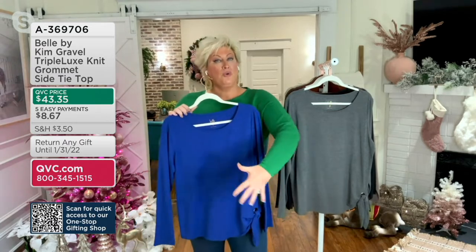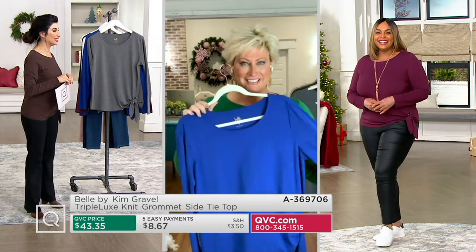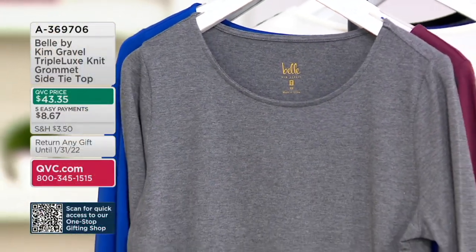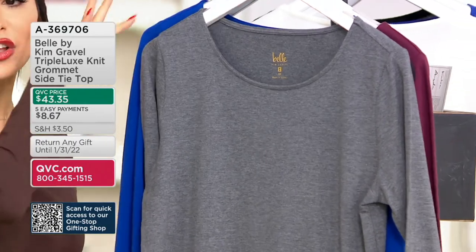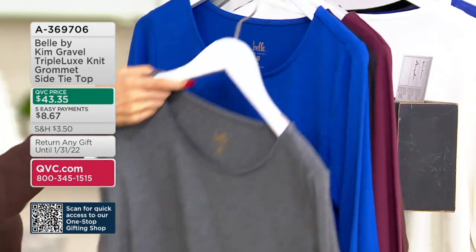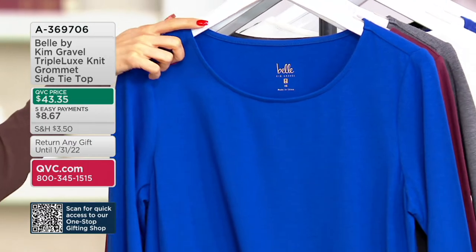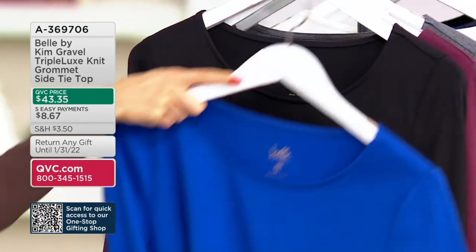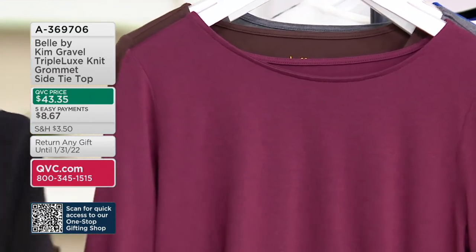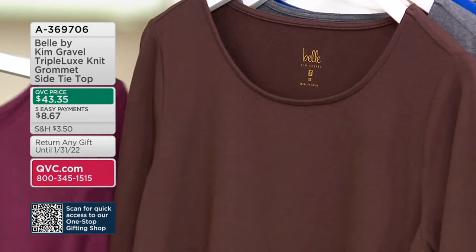This top does make you think of that — it's so perfect, it's got room, you can grow in it. It's a great price: $43.35, under $9 on Easy Pay. Get a couple — you'll live in them, and they're all so different. Mink is now gone. Charcoal Heather, Lapis Blue — about 400 remain. Black — 500. Bordeaux — 700. Espresso — 100, that's almost gone.